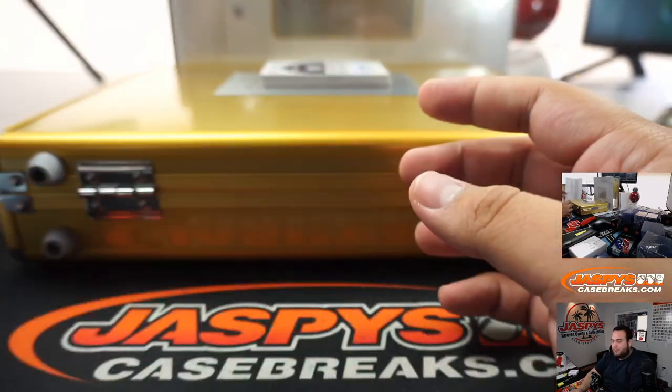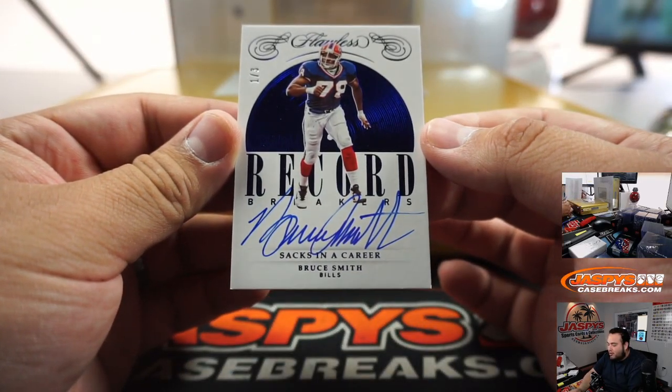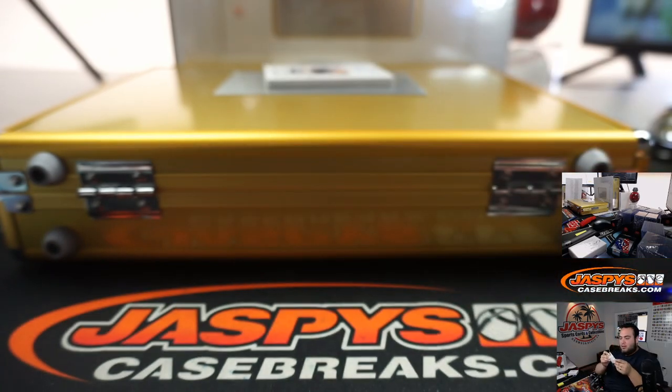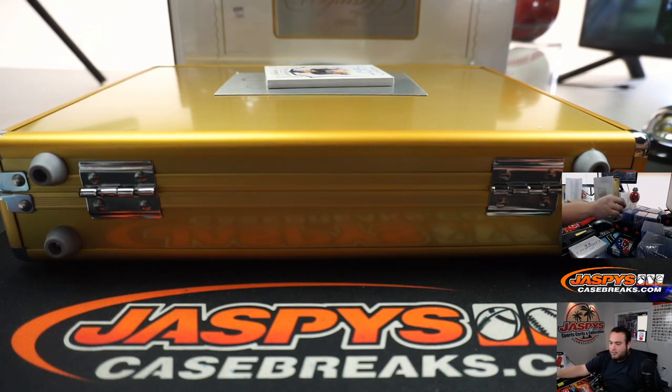Detroit going to Matt. And we got a 1 out of 3 - Sacks in a Career record breaker, Bruce Smith. Record Breakers Sacks in a Career. Smith spent so much time in the offensive backfield, fans may have confused the unblockable defensive end for a signal caller or running back. The most productive sack man in NFL history with 200 career QB takedowns. Smith thundered to 13 double-digit sack seasons in a total of 19 pro campaigns. There you go.